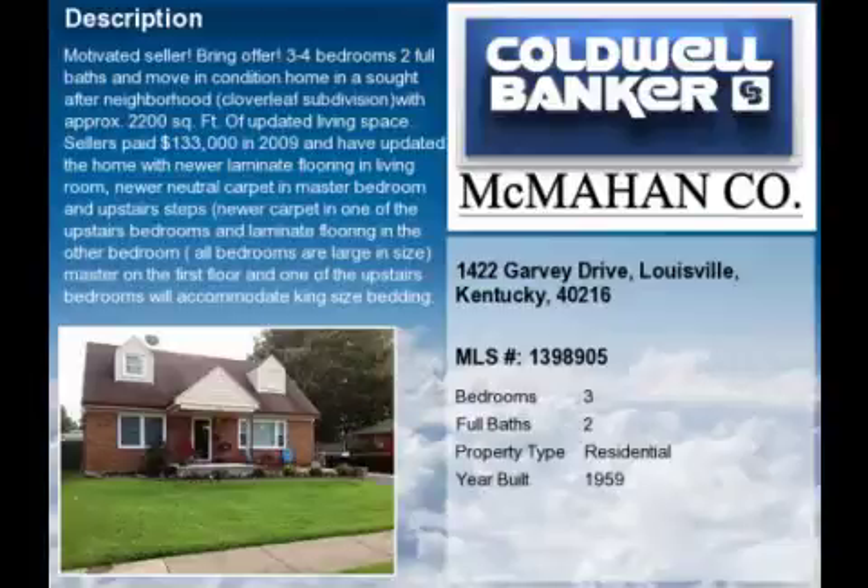This property is a well-maintained three-bedroom, two full baths, Cape Cod.